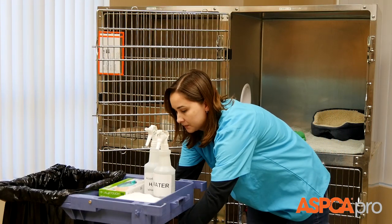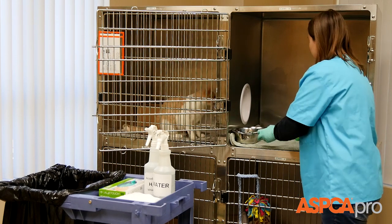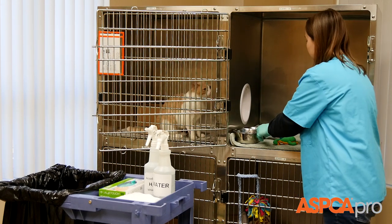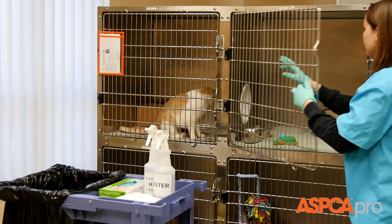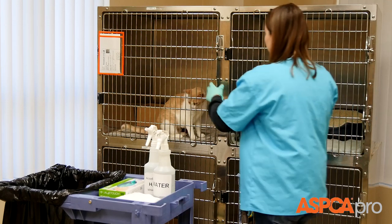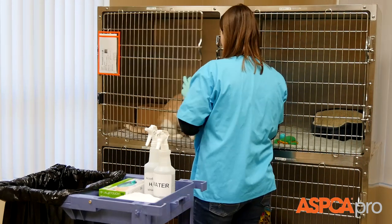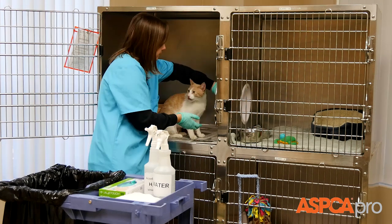Remember, the goal is to minimize disruption to the cat and her environment, including her scent, while cleaning. Place fresh water and food bowls in the cage before quietly closing the kennel door. Open the other side of the kennel and gently coax the cat back through the portal to the food and bedding side of her cage.